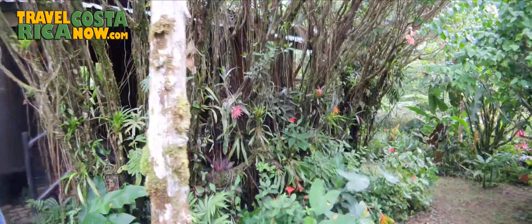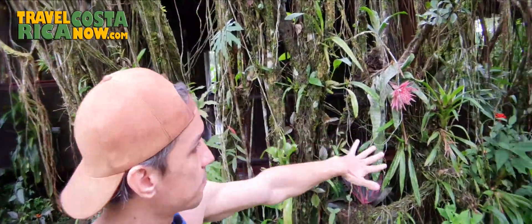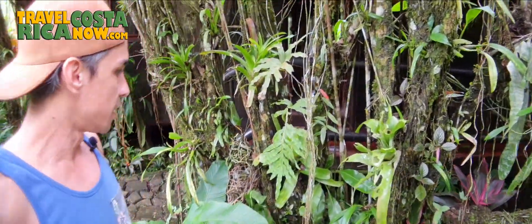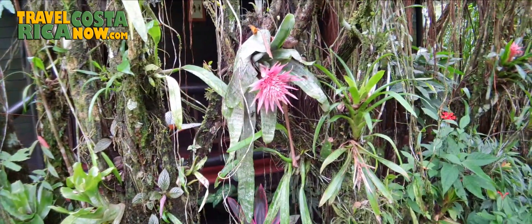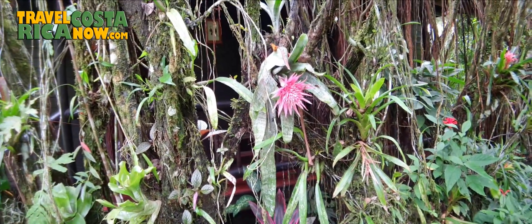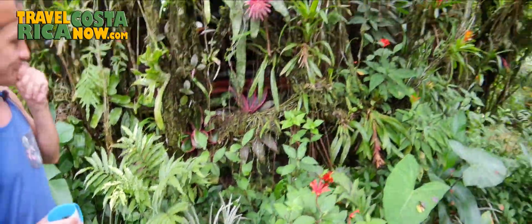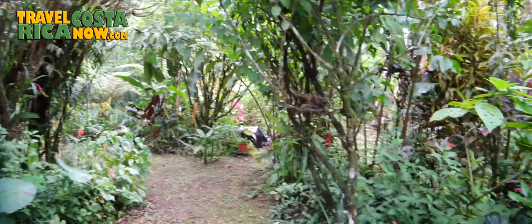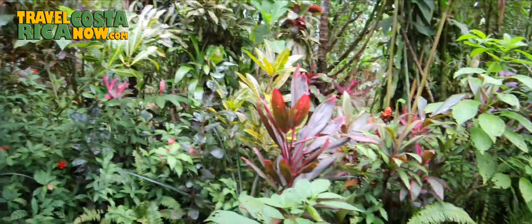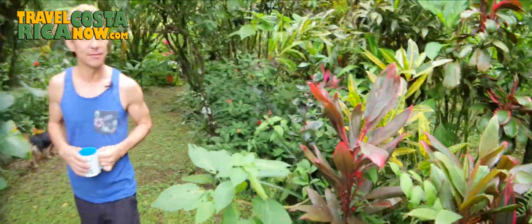Check this out — if you look at the roots, I put a bunch of orchids and bromeliads here. We've got beautiful bromeliads growing. I don't think I have any orchids in bloom right now, but there's always something in bloom. I love this area — we did all this.